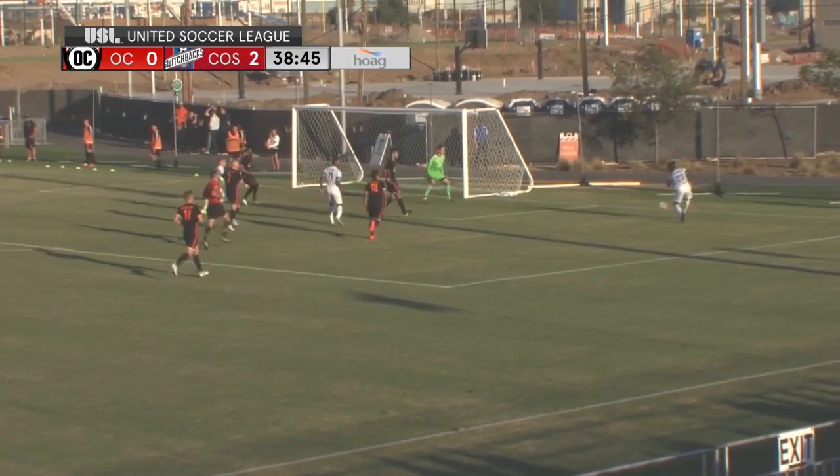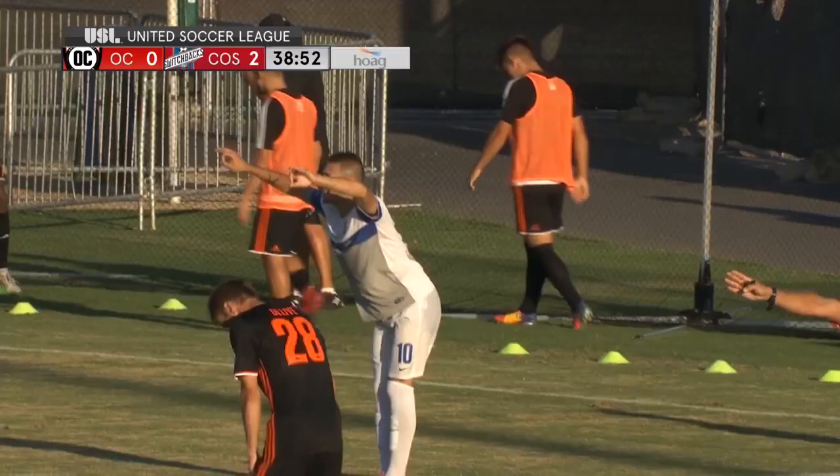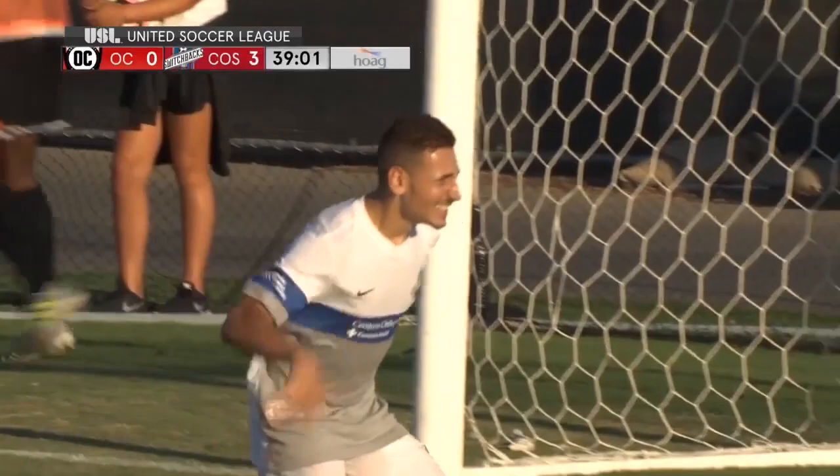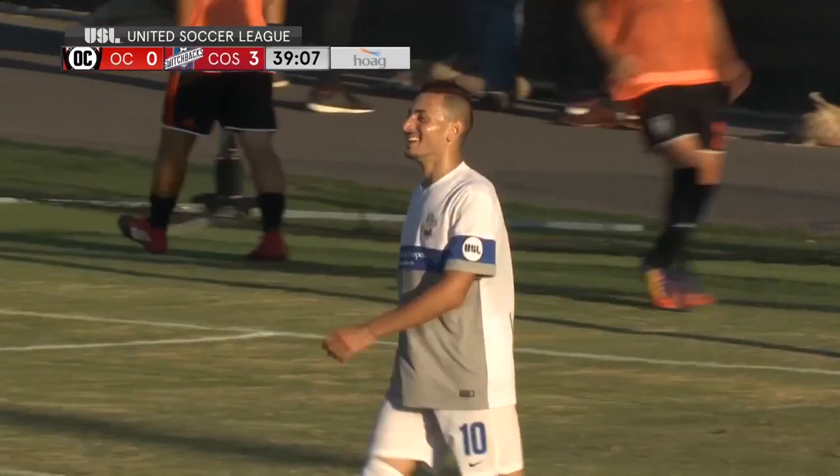Before the halftime whistle, Shane Malcolm. Still Malcolm towards the byline, Malcolm towards the middle, it's towards the back post and it's sent in. Master Cashier makes it three. Do your dance, young man. Colorado Springs all over Orange County in the first half. 3-0 to the visitors. That's a fantastic cross, a fantastic finish — but how do you describe the Orange County defending there? That's absolutely terrible.